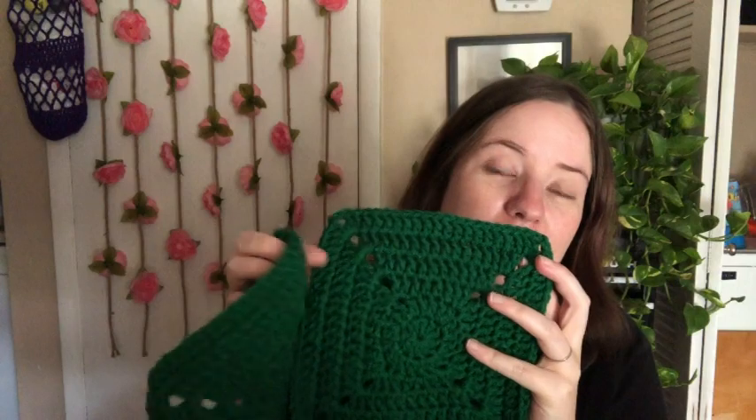My next finished object is just squares. I did make three more of the squares for my Christmas blanket — I am slowly working on it. This is Red Heart Super Saver Patty Green. I'm going to have to buy some more of that, because I think I only have two balls of it.